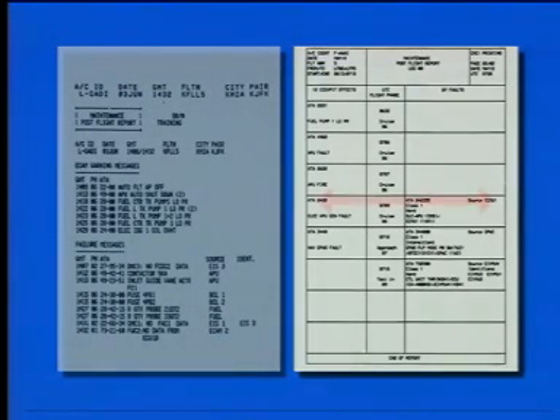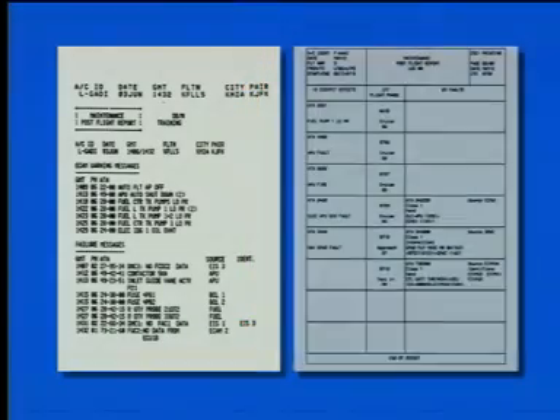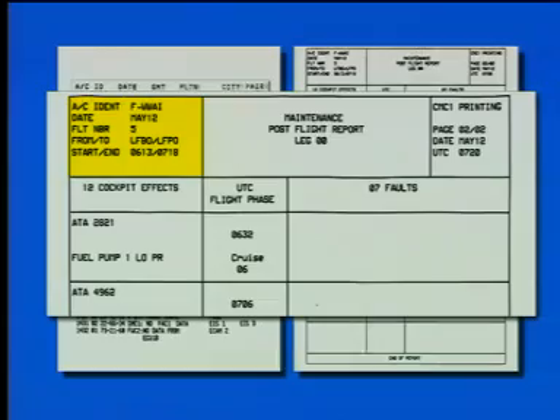The post-flight report data is presented in two different formats. The wide-body aircraft data is displayed in a horizontal format. The post-flight report data for the single-aisle aircraft is printed in a vertical format. The post-flight report identifies the aircraft and flight number.